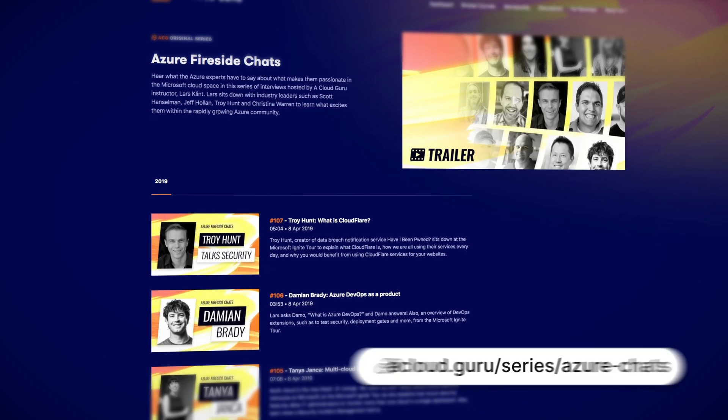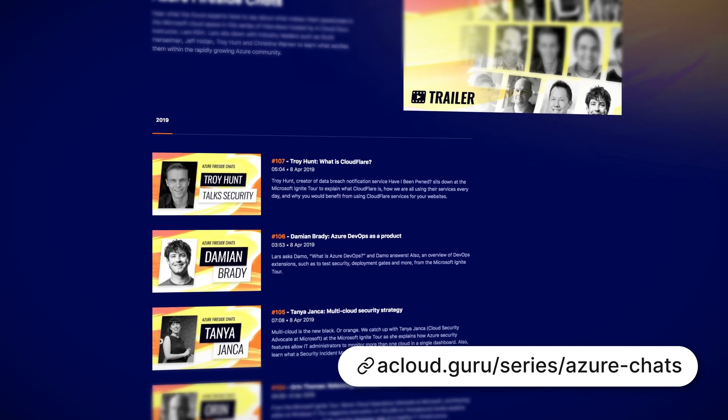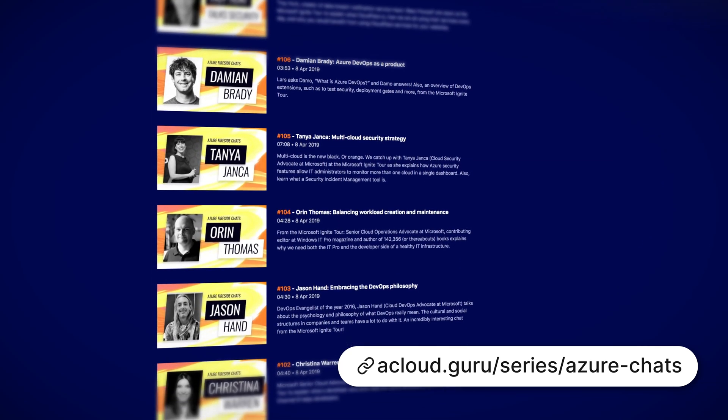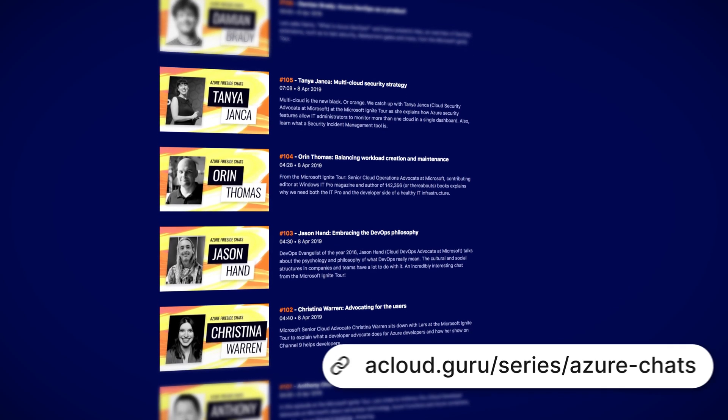At A Cloud Guru, we are so in love with Azure and all the people that create, use, and consume the services that we have now created a brand new show. Please say hello to Azure Fireside Chats, a show hosted by me. I talk to experts, Microsoft Azure people, and other enthusiasts about the latest and greatest in Azure — all for you. It's free, and the first seven episodes are live now with new episodes coming weekly, so go check it out.